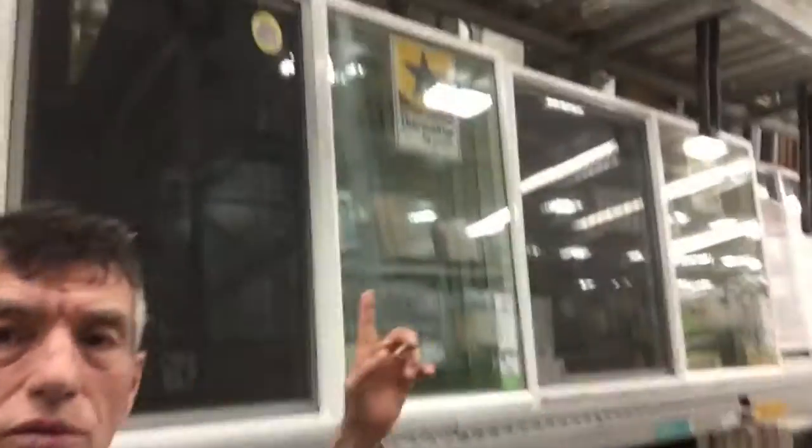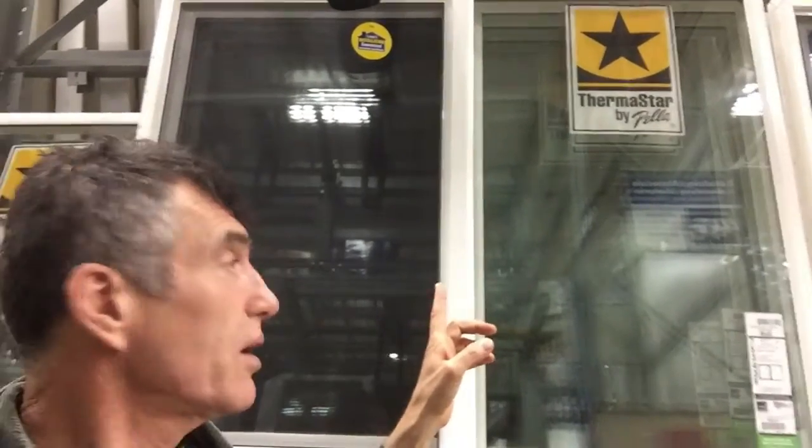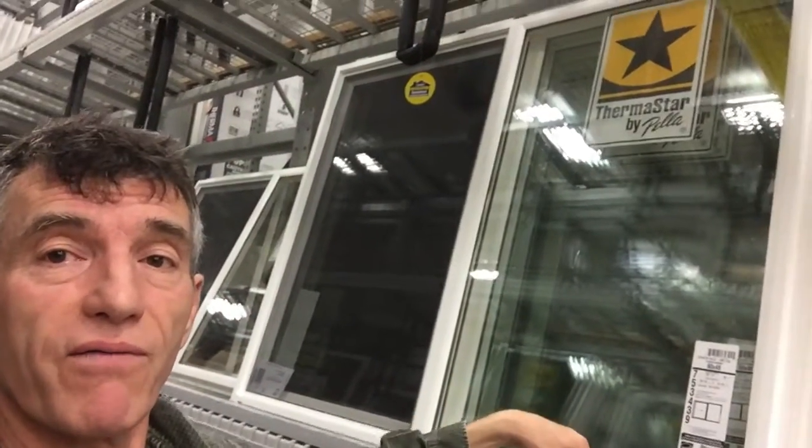We found the window section of the store and we found the size of the window that would be best suited. We were going to get a glass plate picture window but it takes a few weeks to order, and we placed the order and then there was a storm. Now things are getting a little bit better and here's a 60 by 48 — fits in there perfect.